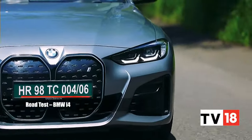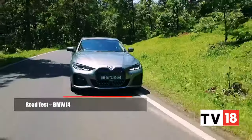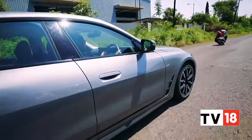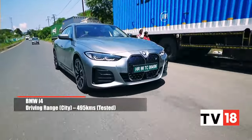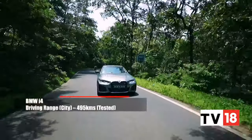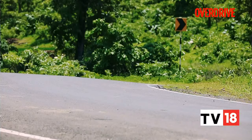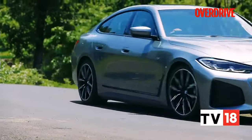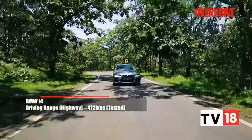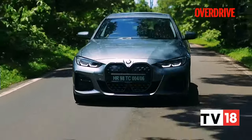Either way, the BMW i4 should interest you, even if you aren't an especially enthusiastic driver. Its WLTP range is 590km, and in the real world, the i4 does better than most EVs we've driven so far in getting close to these numbers. We managed a city range figure of 495km, which was largely down to the quite effective B mode. The system recruits a significant amount of energy and the power unit seems efficient in general. The addition of a heat pump also adds to this impressive range figure. We managed 472km of highway range — only a slight dip, probably down to the commendable 0.24 coefficient of drag.